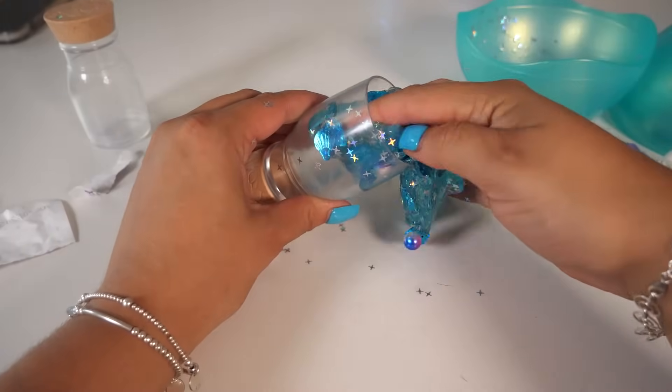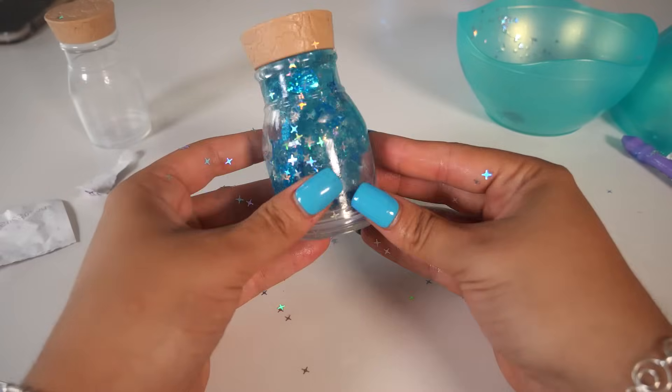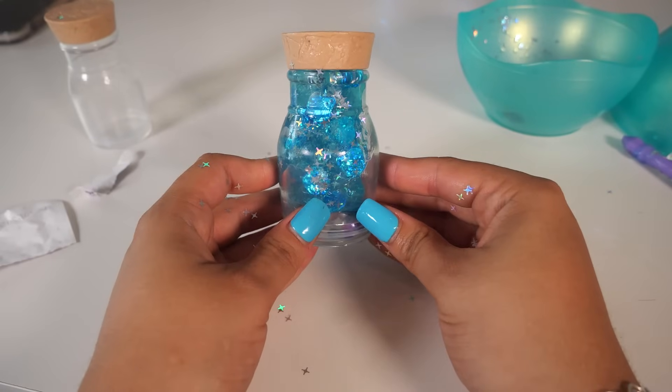Now we can add all of this slime to the bottle. Let's wait for it to drop. How cute is this slime? I think I'm in love.